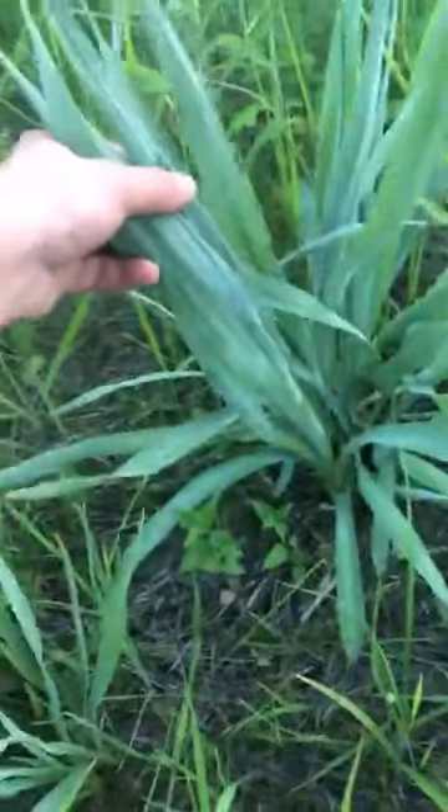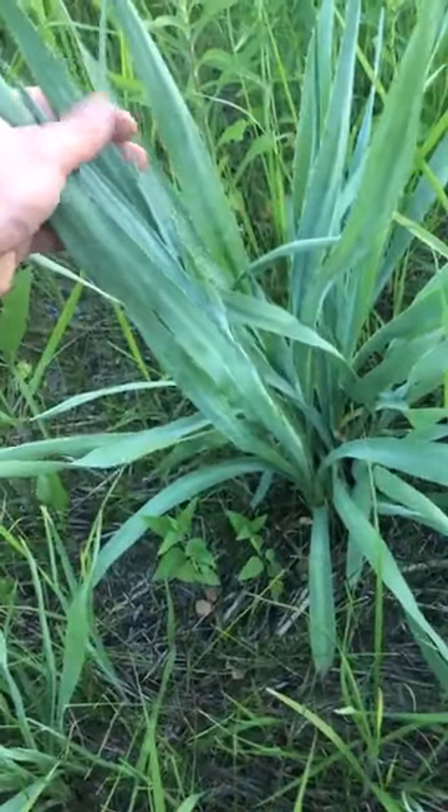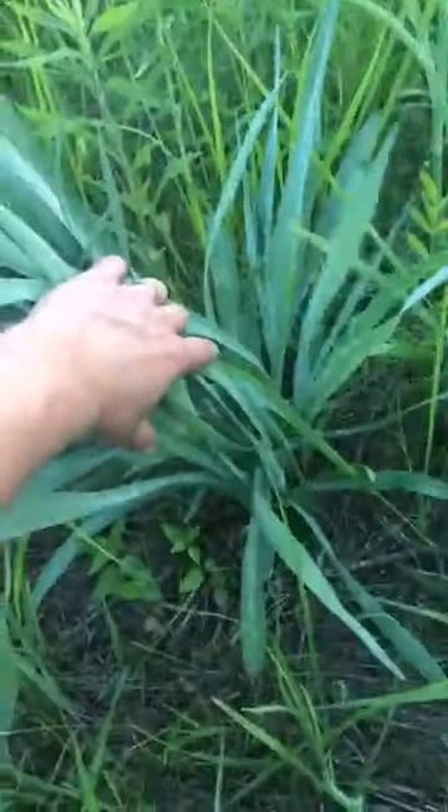Here's rattlesnake master — Eryngium yuccafolium — foliage like a yucca. That's a nice native prairie plant.